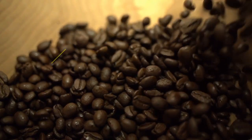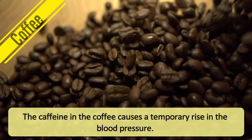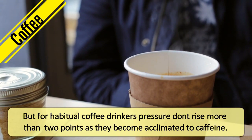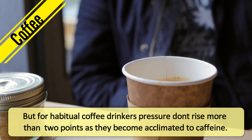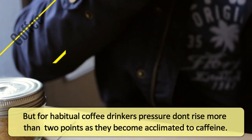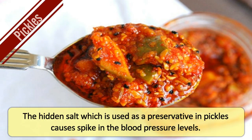Coffee. The caffeine in the coffee causes a temporary rise in blood pressure. But for habitual coffee drinkers, pressure doesn't rise more than two points, as they become acclimated to caffeine. Pickles. The hidden salt, which is used as a preservative in pickles, causes spikes in the blood pressure levels.